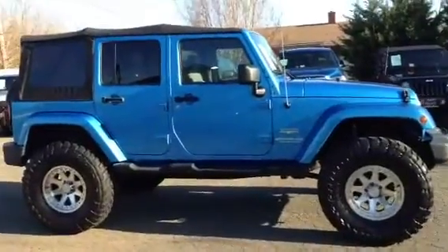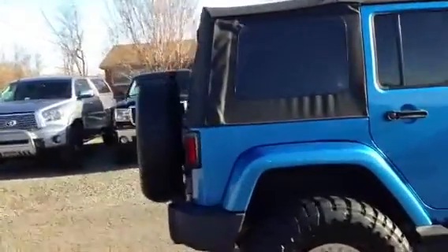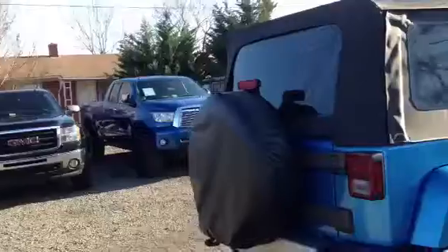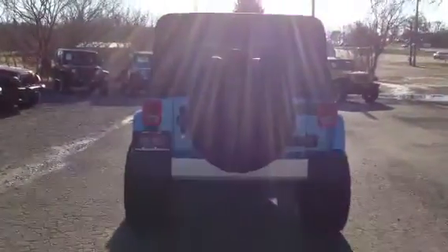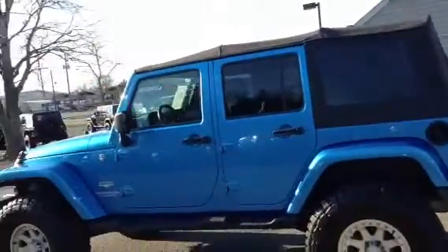It's got a soft top on there which is perfect for the type of weather we're about to be having — it's nice and sunny here now, it was raining earlier. I'll get you a back shot of the Jeep. Walk around to the other side over here. It's got the factory running boards on it.